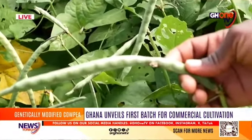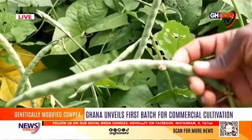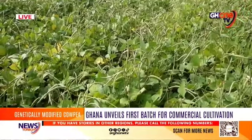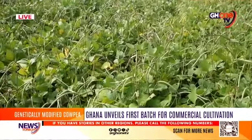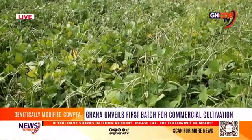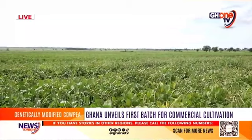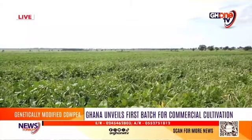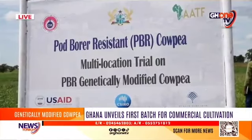The Maruca pod borer is a highly destructive insect pest that significantly reduces cowpea production by up to 80 percent and compromises the quality of crops in Northern Ghana. Controlling the pest requires frequent pesticide spraying, posing severe long-term health risks to both farmers and consumers.